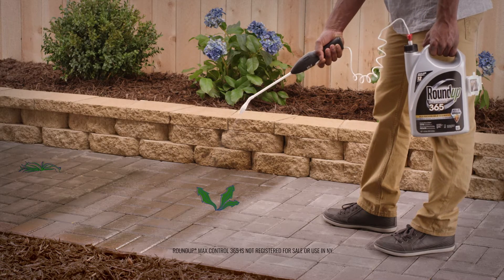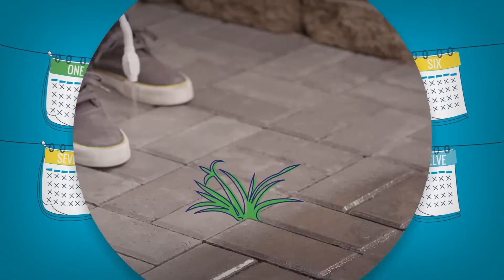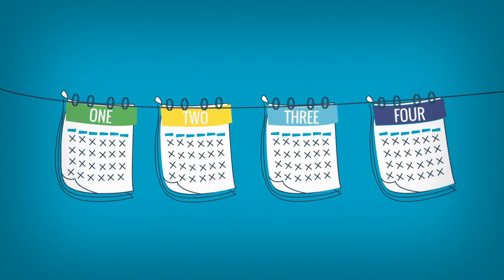With Roundup MaxControl 365 products, you won't need to reapply for up to a year, and Roundup Extended Control weed and grass killer plus weed preventer products ward off weeds for up to four months.